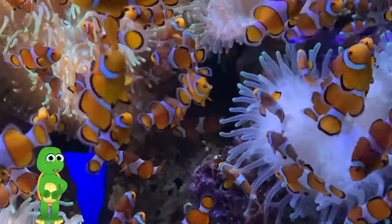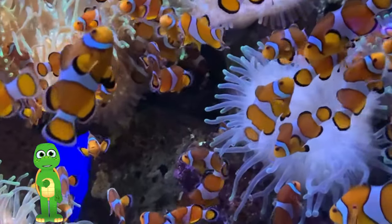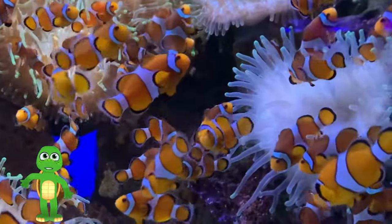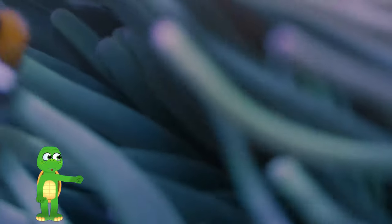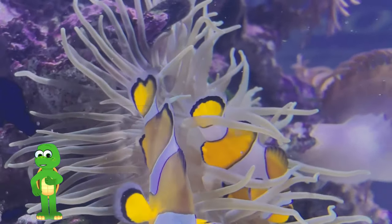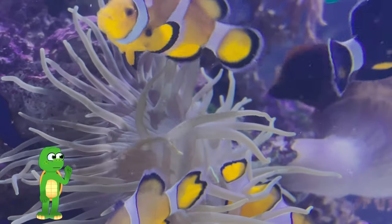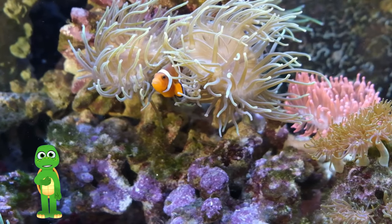Clownfish are very good swimmers and they love to play hide-and-seek among the corals. They're also known for their special relationship with something called anemones. See this cozy place? It's called an anemone. It looks like a colorful flower, but it's actually a special home for the clownfish. They hide in its tentacles and in return they keep it clean and safe from bad things. Clownfish and anemones take care of each other, just like good friends should.